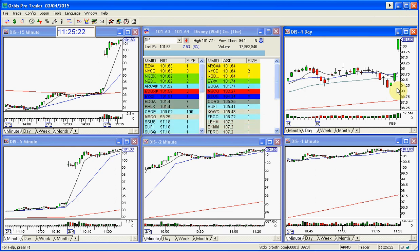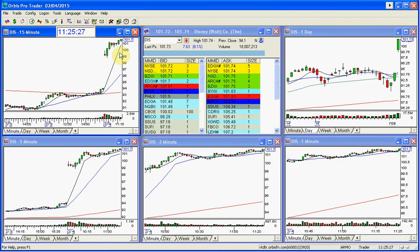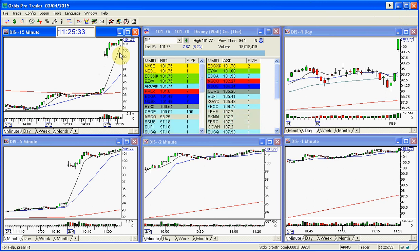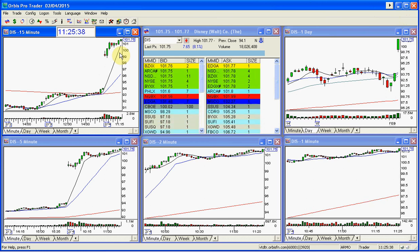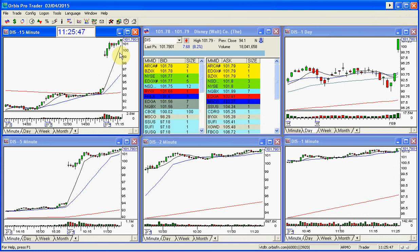Disney is going to try to make a new high right now, right up to the next number, 102. Here it goes. It's beautiful — right up here. Disney's going to hit up through 102 right now. This could run up until 12 o'clock noon; this could continue. And this is a great call today.